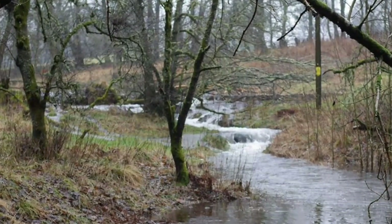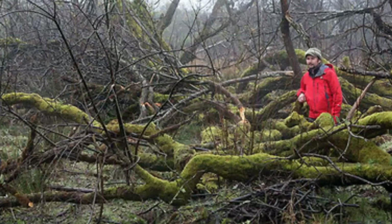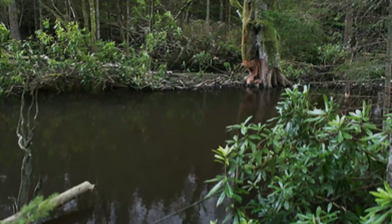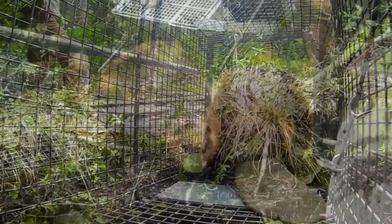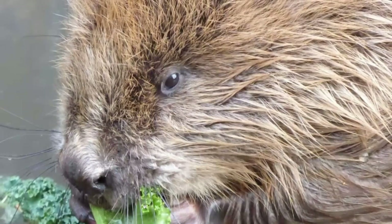Dr Alan Law is co-author of the research. What have you discovered then with this latest research? Good morning. There were two parts to the study. The first part was to look at the effect of the beaver dams that they create using wood and stones, which is then packed with mud. So rather than having a river straight through the land, what we have is parts of the river and sections of pond as well.